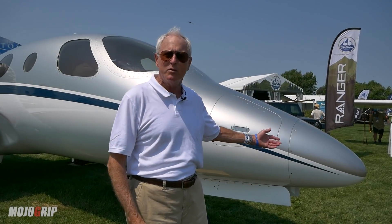Hi, I'm Fred George, former Chief Pilot of Aviation Week and Space Technology, and I'm here at Oshkosh, the AirVenture 2021 today, looking around to find out what's new and exciting. One of the things that impressed me is the first appearance of Stratus' new 716 experimental jet.